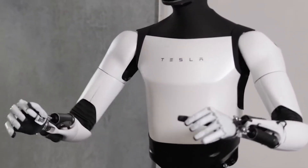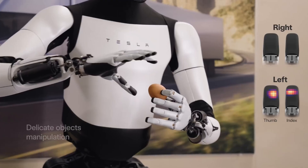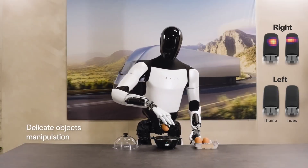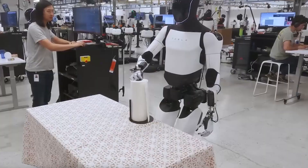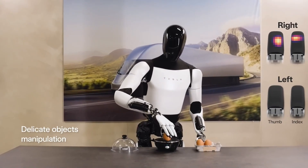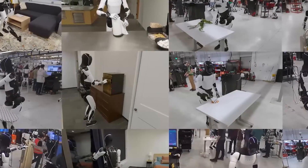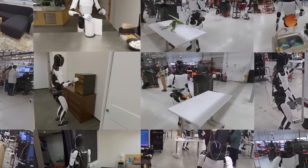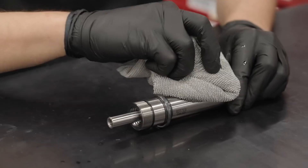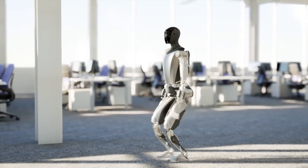The robot's hands deserve special attention. Optimus Gen 3 features 22 degrees of freedom in its hand design, allowing for incredibly precise manipulation of objects. It can handle delicate items like eggs without breaking them, yet apply enough force to lift heavy objects weighing up to 20 kilograms in each arm. This versatility comes from advanced tactile sensors that provide real-time feedback about pressure, texture and object stability.